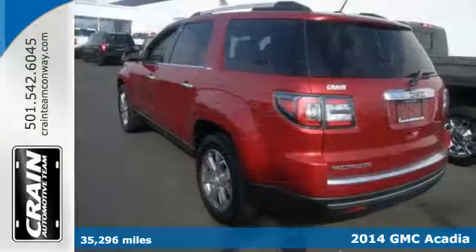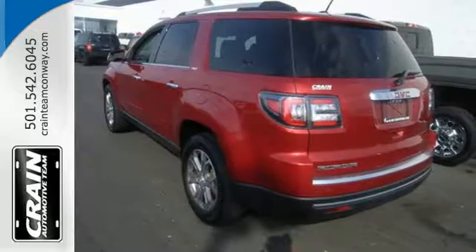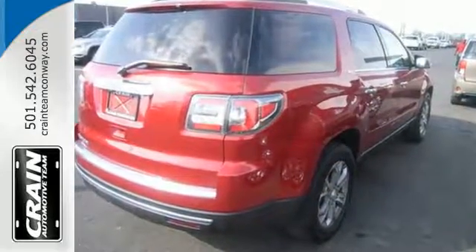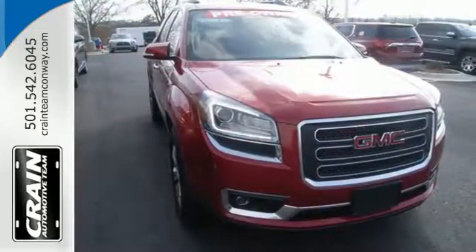It comes equipped with dual exhaust and a reverse parking aid. Get the latest in safety innovations with an emergency communication system, low tire pressure warning, Stabilitrak and multiple airbags.